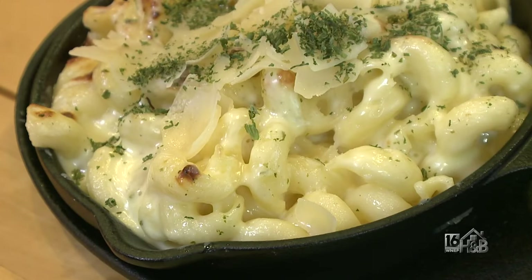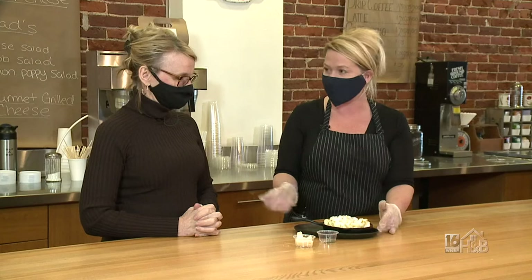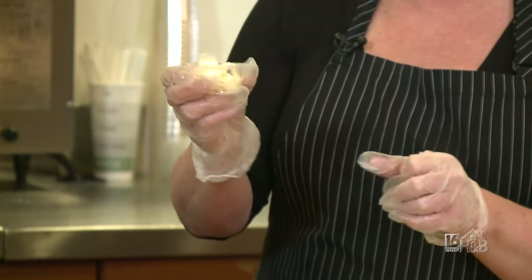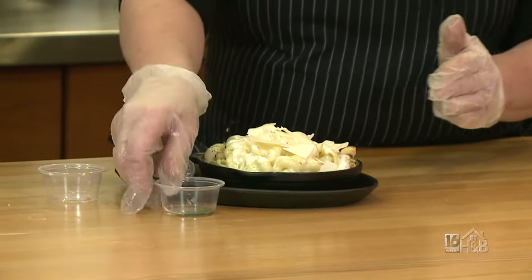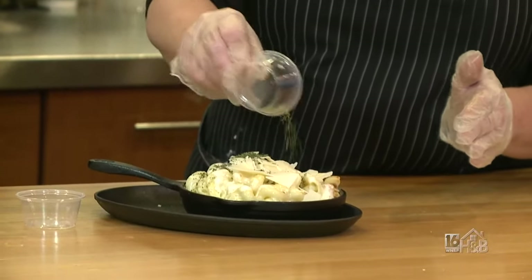Once it's all done, I put it in a little skillet and throw it under the broiler for a couple of seconds. I use an Asiago blend Parmesan cheese on top and then sprinkle some parsley. And voilà — there is the famous Poppy Press mac and cheese.